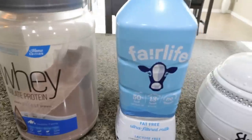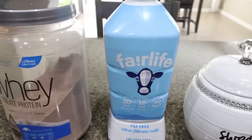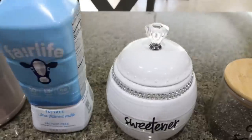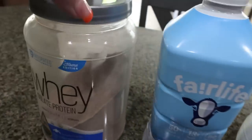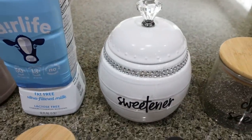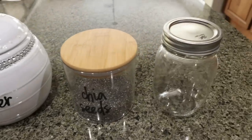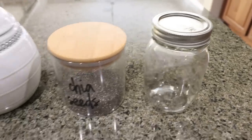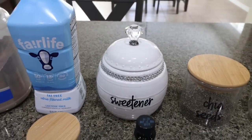You'll need some milk — I'm using Fairlife milk because it has 13 grams of protein in one cup. You can use almond milk, but almond milk doesn't have any protein, so for me it's all about adding as much protein as I can. I'm going to add some Lakanto granulated monk fruit sweetener just to add a little extra sweetness. This particular protein powder isn't that sweet, so if you go with Devotion it's probably sweet enough — just play around with it. You'll also need chia seeds, Mason jars, vanilla extract, and some cocoa powder. I'll put Lakanto in the description box with 15% off.